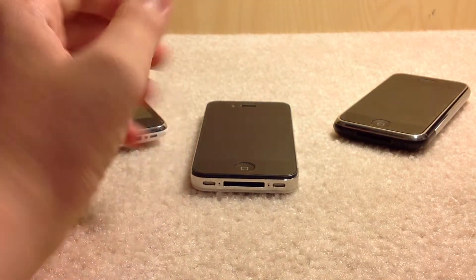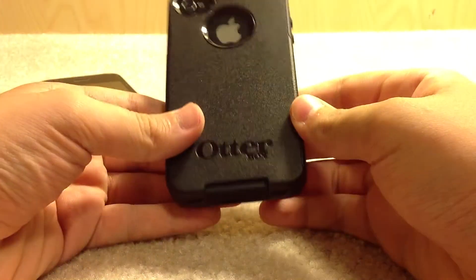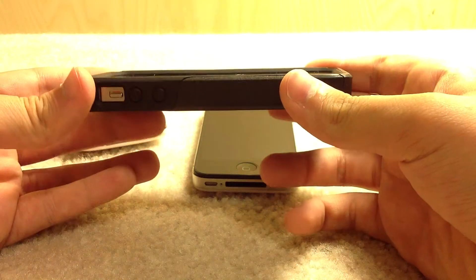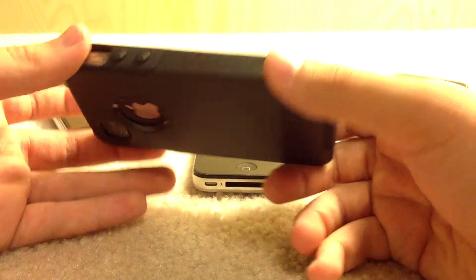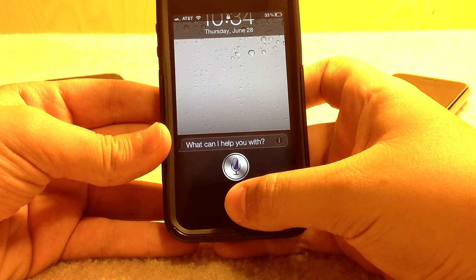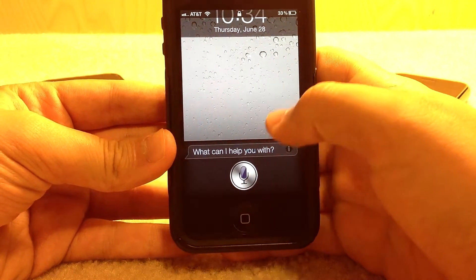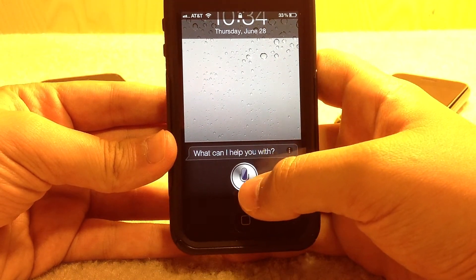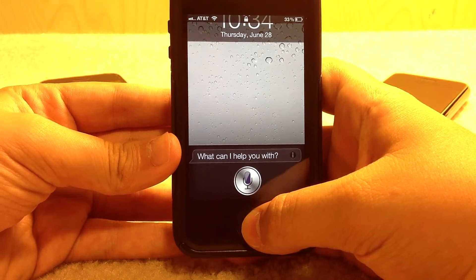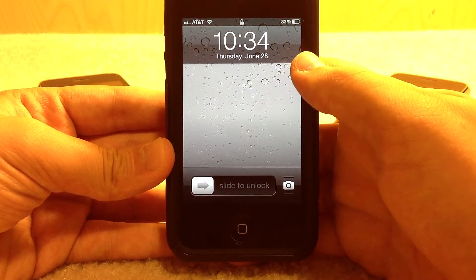The iPhone 4S, which I have right here — this is my main phone, in the OtterBox Commuter case. The 4S brought the A5 processor, a much better camera, and also Siri. I don't know if Siri is going to work right now — I'm kind of overloading my internet with other stuff. It's not going to work on me right now. This is still in beta for a little bit longer, but it soon will be out of beta.